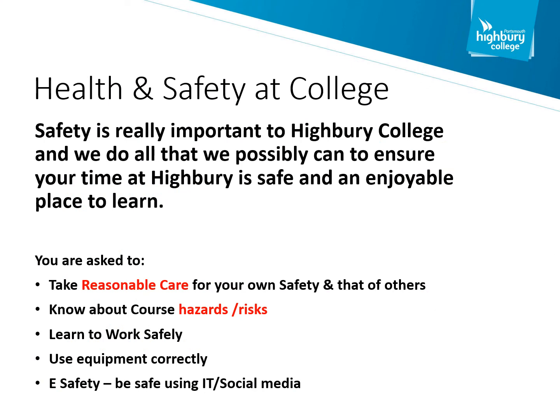Safety is really important to Highbury College. We have many measures in place to ensure you remain safe at all times. We do ask you to take reasonable care of your own safety and that of others. We ask you to understand the hazards and to listen to the tutor's controls about safety. We also ask you to use all equipment safely.